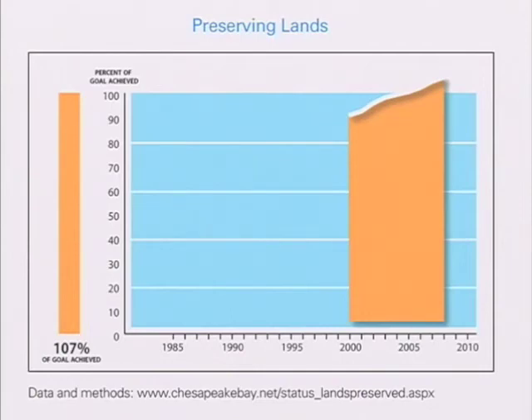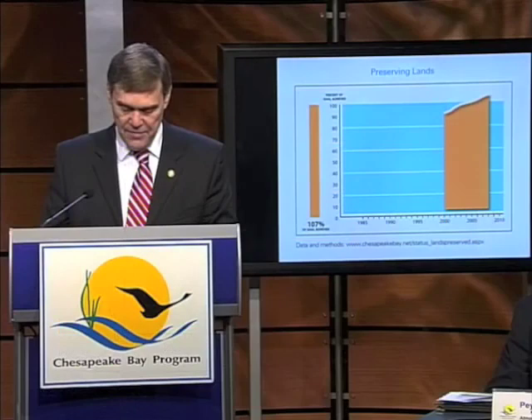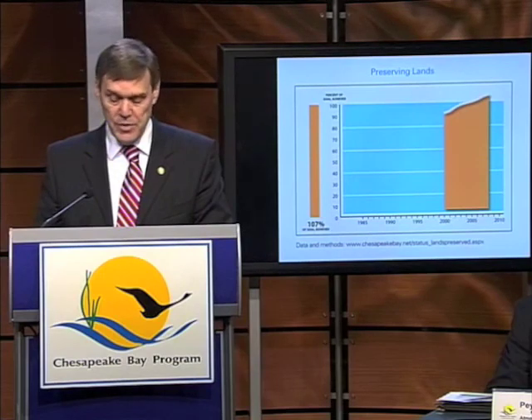Maryland, Pennsylvania, Virginia, and the District of Columbia committed to permanently protecting 20 percent of their Chesapeake Bay watershed — which is 34 million acres — by 2010. Last year, over 115,000 acres were preserved, bringing the total to 7.32 million acres in those jurisdictions, surpassing the goal more than two years ahead of time. So we have set a new goal to preserve an additional 695,000 acres of forested land in the watershed through 2020.